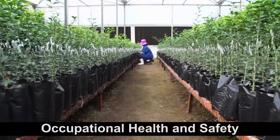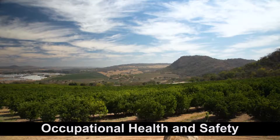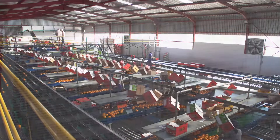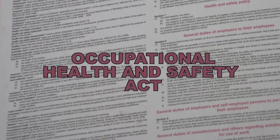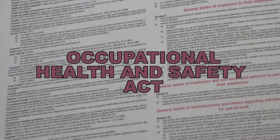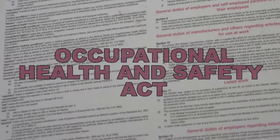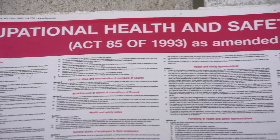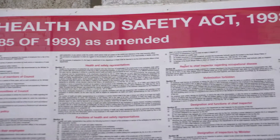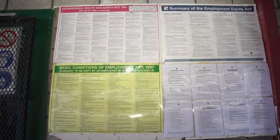Every workplace in South Africa — in our case every nursery, farm and packhouse — must adhere to the requirements of the Occupational Health and Safety Act. Under this Act, there are very specific regulations for how all chemicals used in that workplace must be used and stored. Workers must receive regular training on the requirements of the Act, and the Act itself must be printed out and put up on a wall in the workplace.